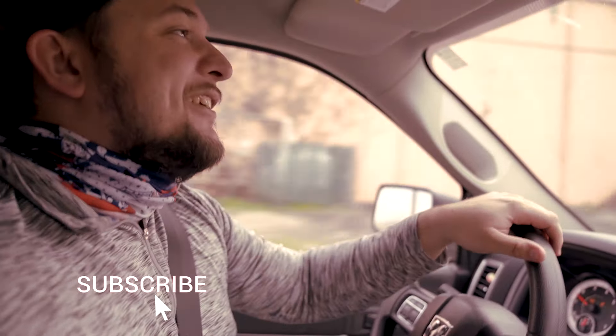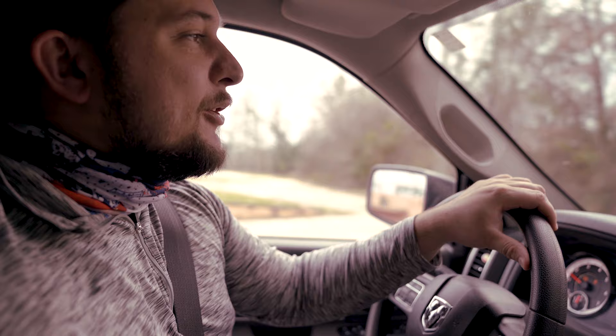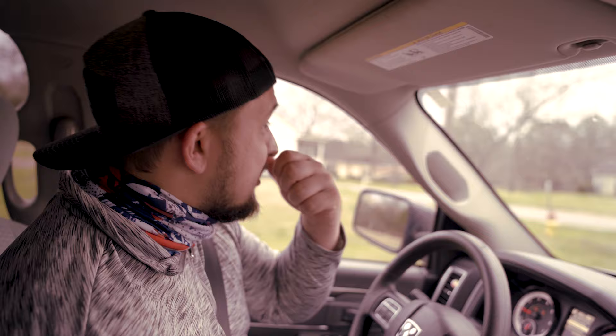Welcome to vlog number two. I've got Nate Tay just behind the camera as always. We're shooting a video today for Trap Land 36 — heading to the studio right now. We're gonna link up with them and figure out what song we're gonna shoot. He doesn't even know what he's shooting yet, so we gotta figure that out, but it's all gonna be in the studio. We're trying to make a movie tonight.